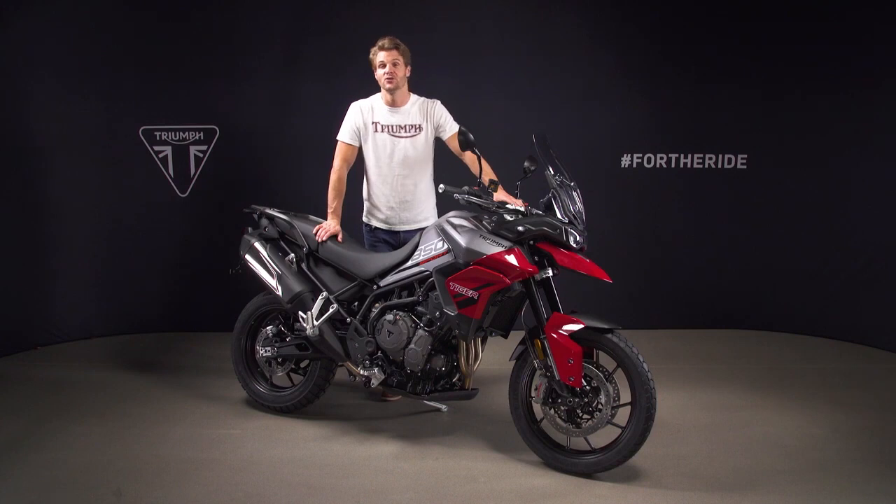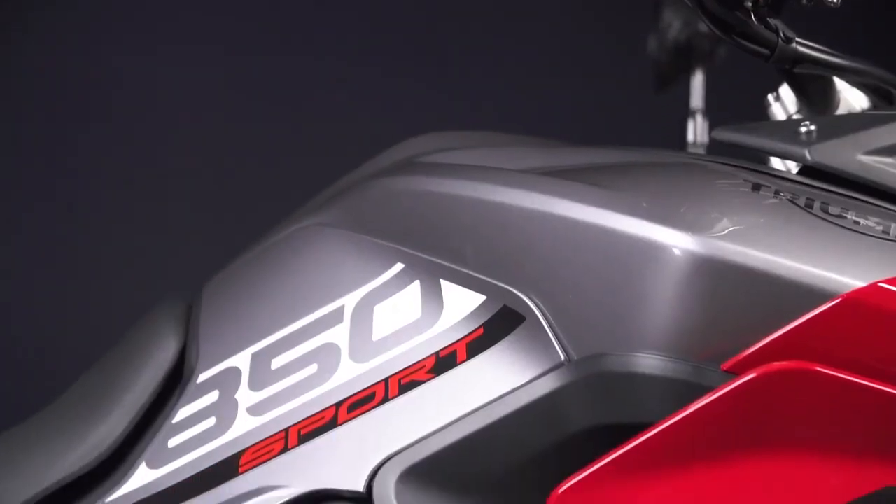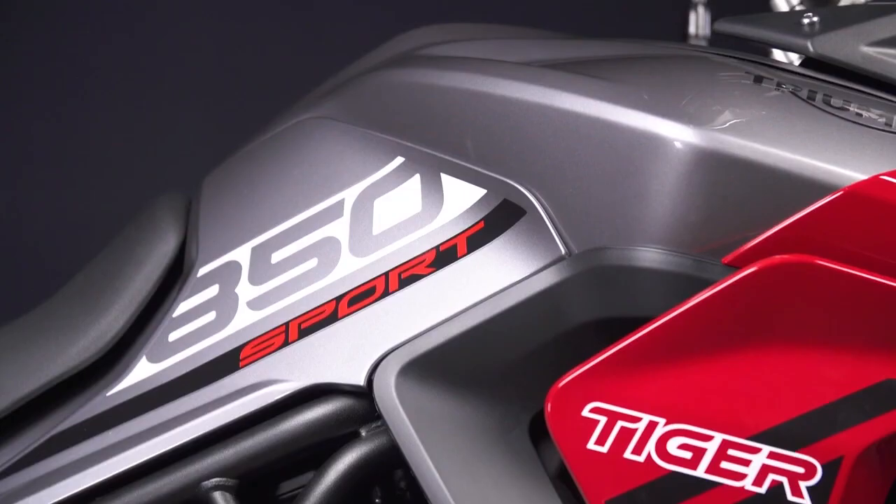Hi, I'm Jamie and this is the new Tiger 850 Sport, the latest addition to Triumph's highly acclaimed Tiger family. It's been specifically developed to set a new standard for road-focused versatility.